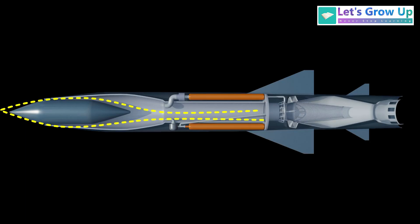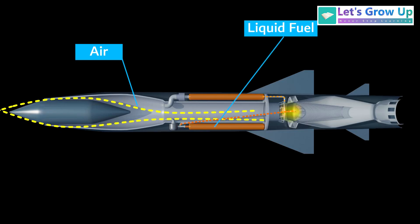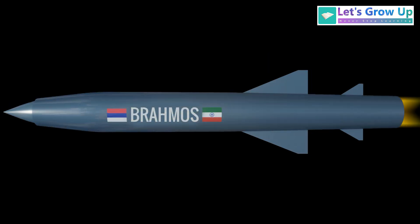After the booster separates, a liquid-fueled ramjet engine takes over. The ramjet is an air-breathing engine that uses the missile's high forward speed to compress incoming air. The air enters through a specially designed intake and is compressed due to the missile's high forward speed. This high-pressure air is then mixed with fuel supplied from the fuel tank and ignited in a combustion chamber, generating hot, high-velocity exhaust gases that are expelled through a nozzle, providing continuous thrust to maintain supersonic speeds.